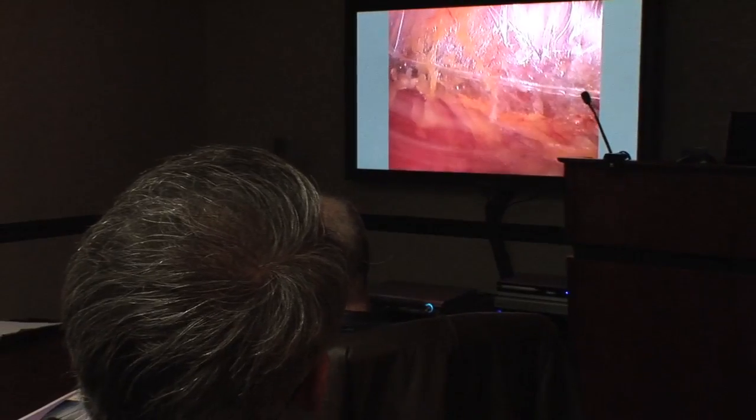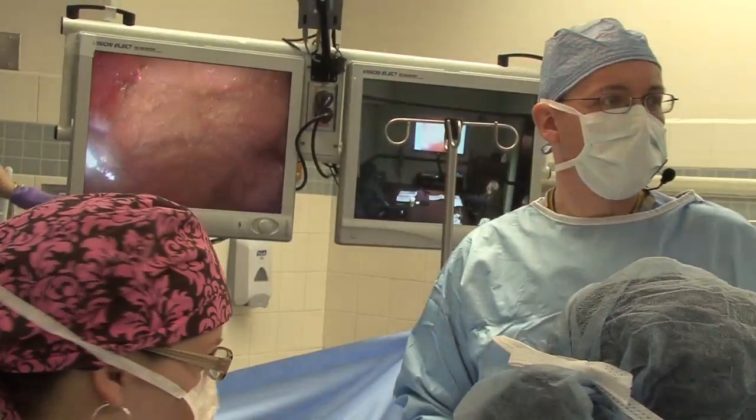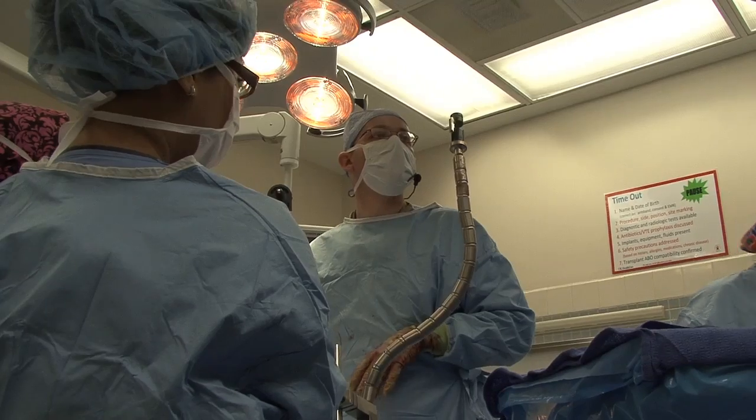We've started this course a little over a year ago and we do monthly courses where surgeons can come in to witness firsthand these operations, because it's being performed so infrequently around the United States.